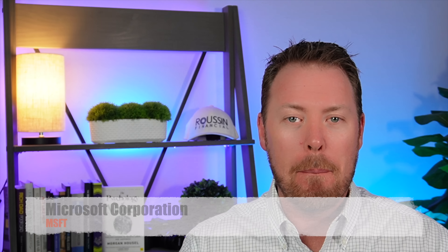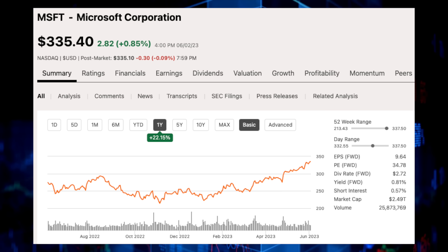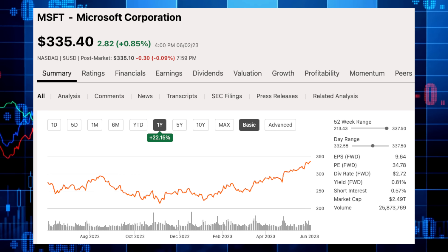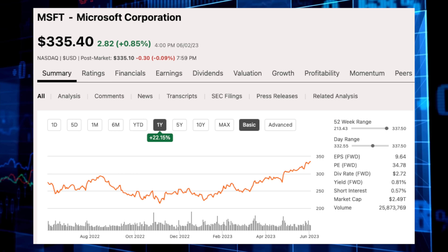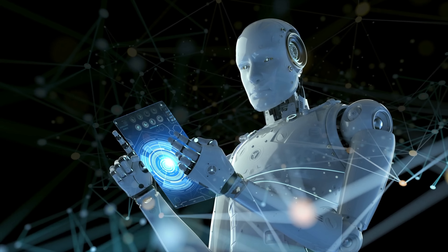My fourth largest individual position is Microsoft Corporation, stock ticker MSFT. The tech sector, particularly big tech, has been a major leader in 2023. Microsoft is one of those big tech leaders with the stock up 22% over the past 12 months and up 40% just in 2023 alone. Microsoft is one of the largest companies in the US with a market cap of $2.5 trillion. AI has been the hot topic, and Microsoft is one of the leaders in the space, holding a 49% ownership stake in OpenAI, which owns ChatGPT. Microsoft has a very diversified product portfolio, and I believe Microsoft is one of those must-own stocks for the next decade plus.